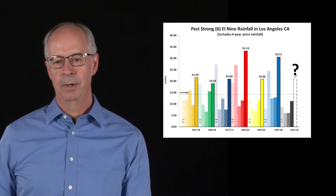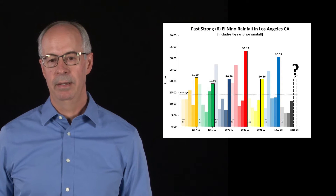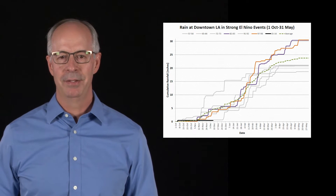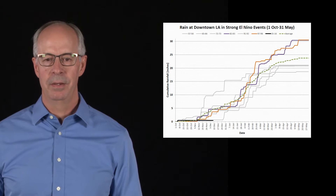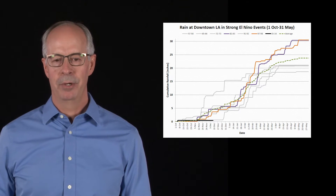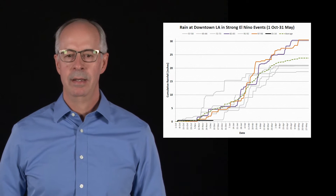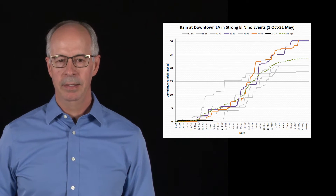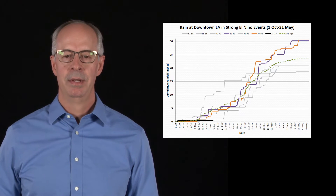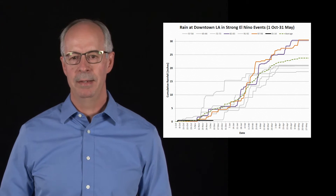The other bars next to those represent the four years preceding the actual El Niño, to give an idea of how much precipitation we had or didn't have leading in. Another question is: where is the rain — why hasn't it started raining yet? This chart shows all six strong El Niños of the past. We're still very early in the game here, early December — kind of on the low end of things — but there's plenty of time yet to make up precipitation, and in the past we've had quite a bit once we get into January, February, and March. So we're anticipating that to start up this year as well.